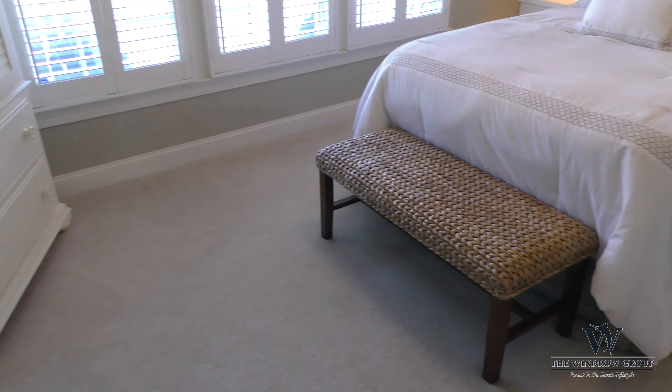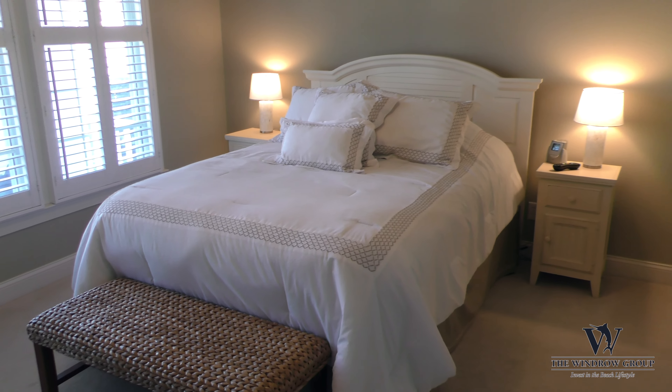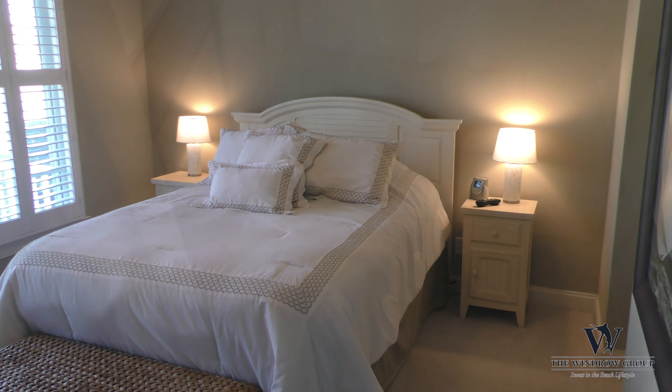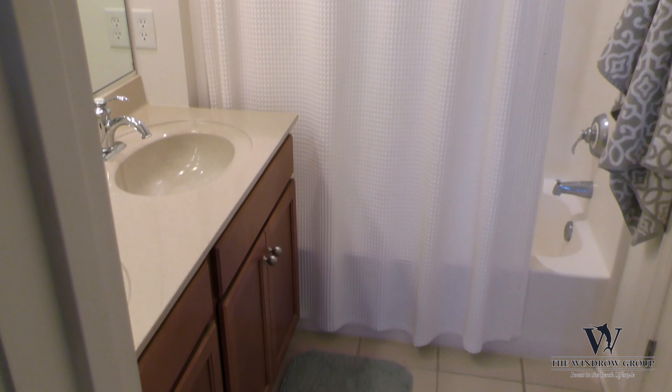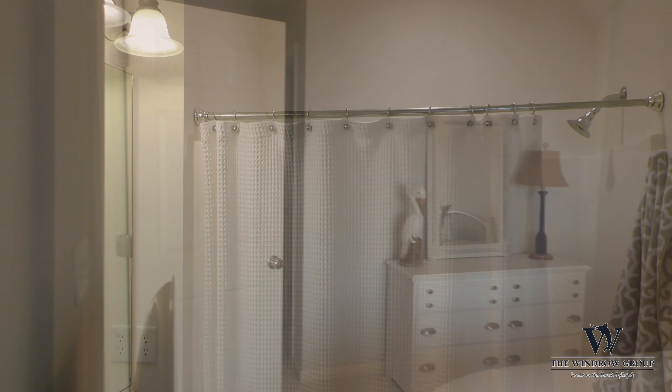This townhome is three bedrooms, two baths, with a first-floor master bedroom suite — ensuite with its own private bath, a tile shower combination, and double vanities.